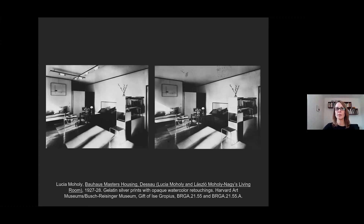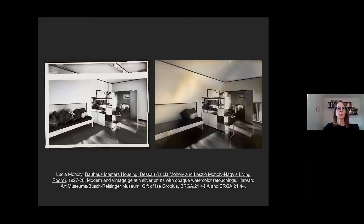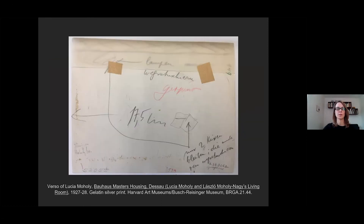Moholy's view of the living room from the opposite direction was subjected to even more aggressive retouching. The lighting fixtures were removed from the ceiling while the pillows on the bench were significantly edited. The retouching instructions on the back of the print specify that from the original jumble, only two pillows remain—the others are retouched out—and there's a quick sketch of the two remaining pillows.